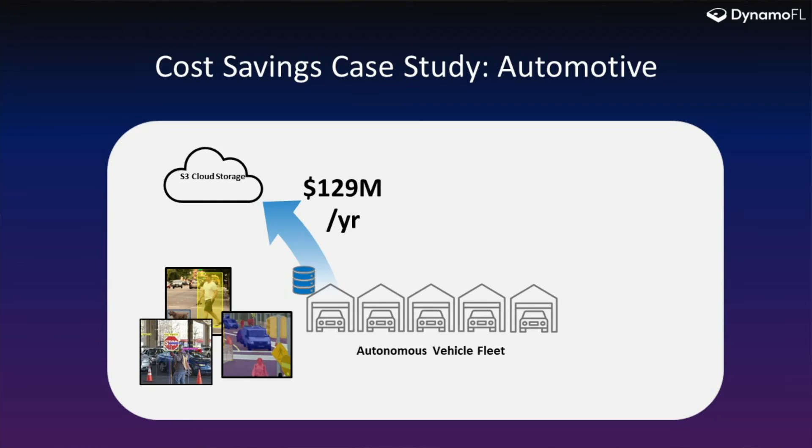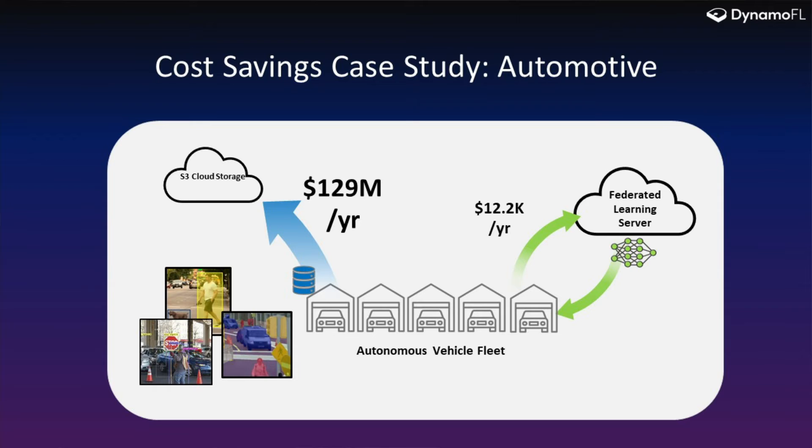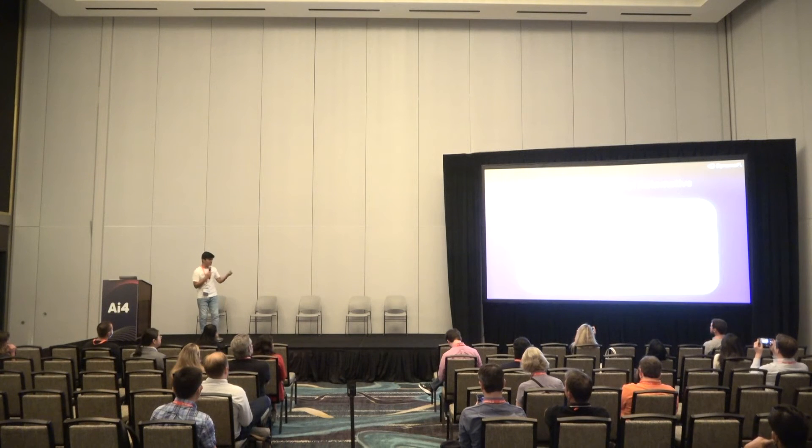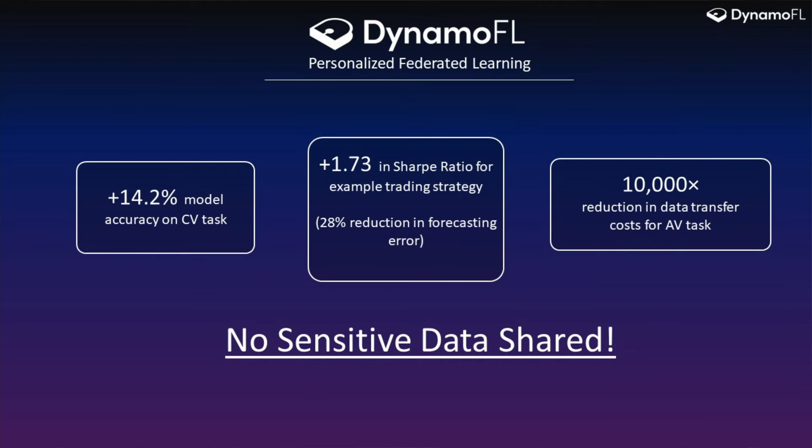The next use case is how autonomous vehicles, or self-driving cars, can save billions of dollars by performing federated learning. Under normal scenarios, self-driving cars would have to transfer gigabytes or petabytes of data to cloud storage like S3, Azure, or Google Cloud. Using federated learning, we were able to show that instead of spending millions of dollars on data transfer, autonomous vehicles can improve their computer vision tasks for object detection, image recognition, and pattern recognition by performing federated learning. This was a use case we performed with a Fortune 500 company in the autonomous vehicle space, where we showed we can literally save them millions of dollars if they adopt our solution.